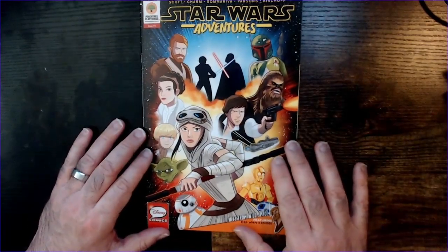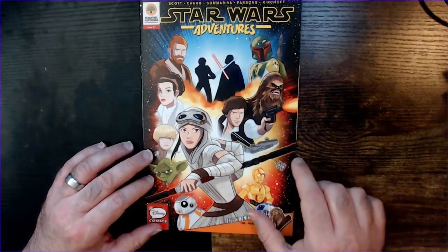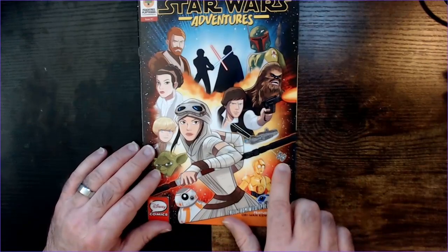We have some cool characters and some not so cool characters. We have the shadows of Luke and Vader back there, Boba Fett, Han Solo, Chewie, Leia, and some others. And a little TIE fighter back there.